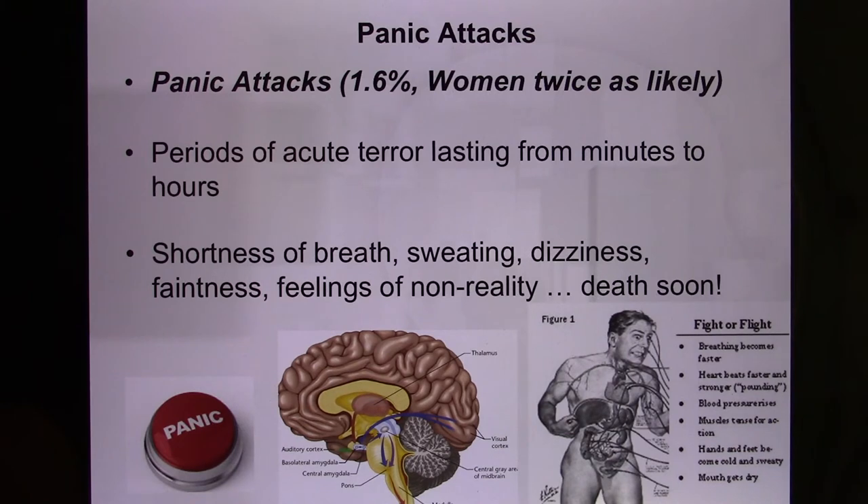During a panic attack, you breathe so fast that you expel too much CO2, losing carbonic acid. This causes your body to become too basic — respiratory alkalosis. This can be lethal because blood pH must be maintained around 7.4. Going outside this range can make you very ill, and in serious cases, can cause death. If these patients go to the emergency room, doctors actually treat the respiratory alkalosis, not the panic attack itself.